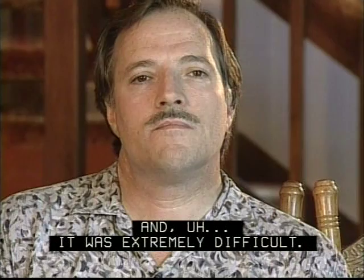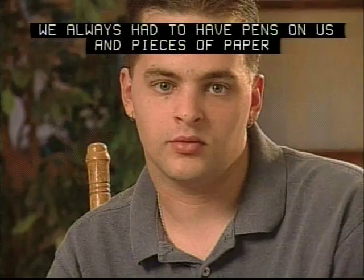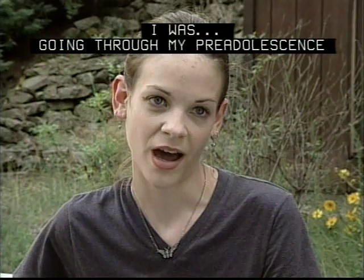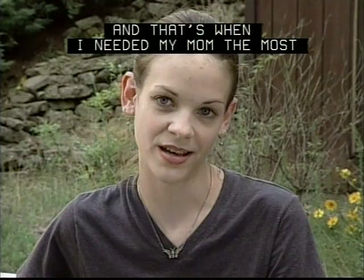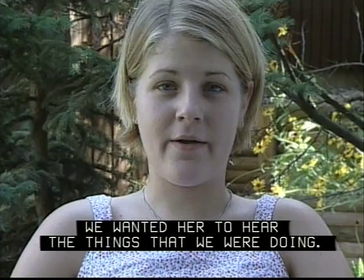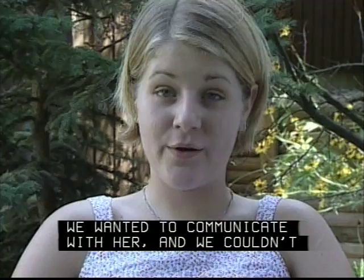We'd have to write notes, or we'd get so frustrated that we would either stop talking or try and change the subject — it was extremely difficult. We always had to have pens and pieces of paper to communicate with her. I was going through my pre-adolescent years and that's when I needed my mom the most. And because she lost her hearing, I in a sense lost part of my mother that I needed. I wanted a normal family.